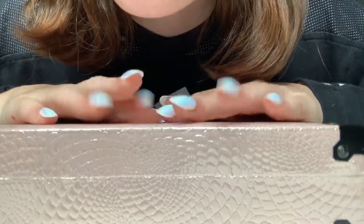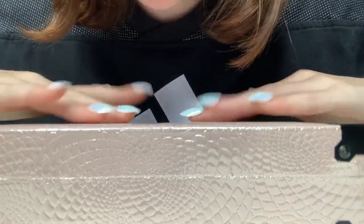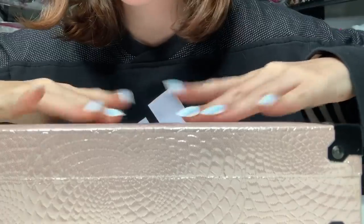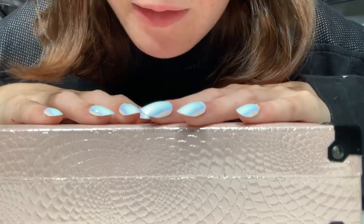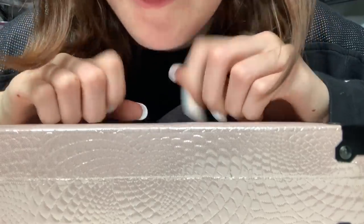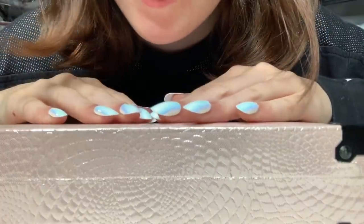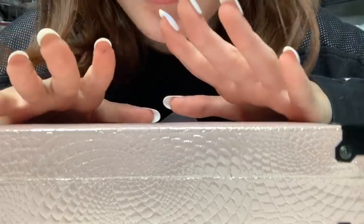Hi everyone! Welcome back or welcome to my channel. I hope you're having a wonderful morning or day or night. As you can see by the title, I'm going to be tapping, scratching and just doing ASMR with some makeup I don't use. It's hard to scroll right — expired, dried out and yeah, that kind of thing. So basically trash makeup, but before I trash them I want to do some ASMR with them.